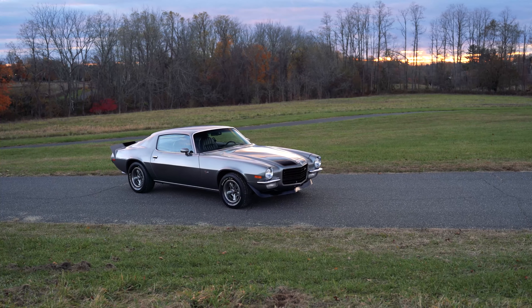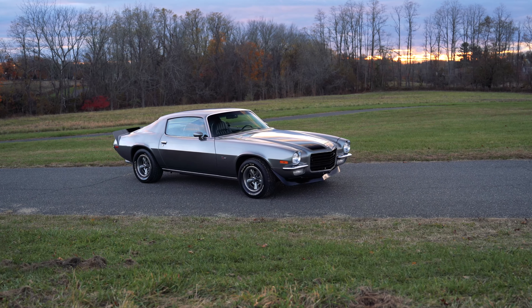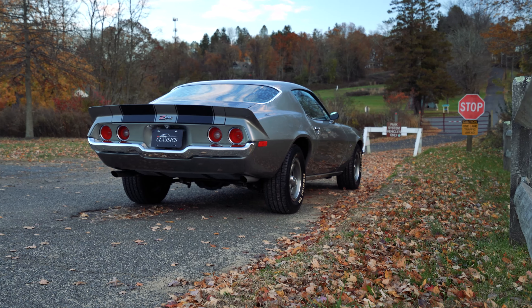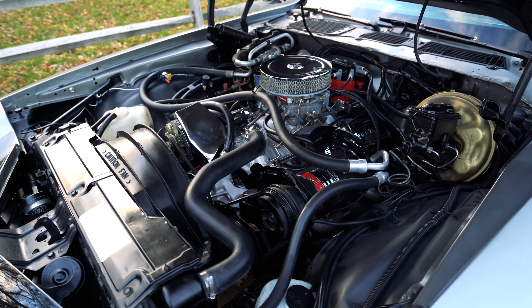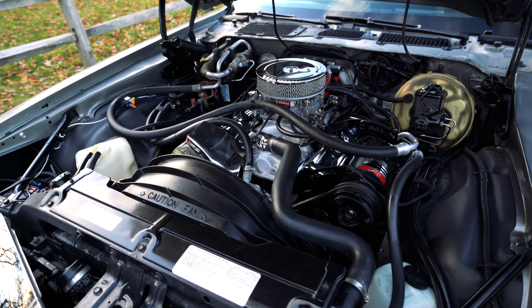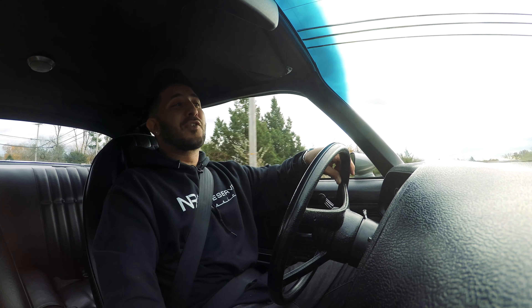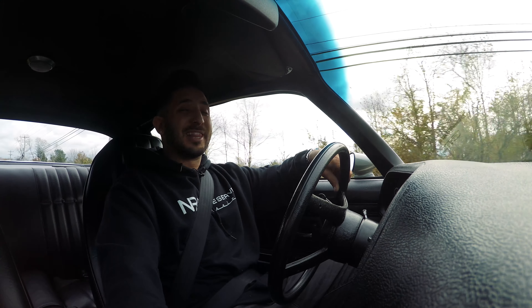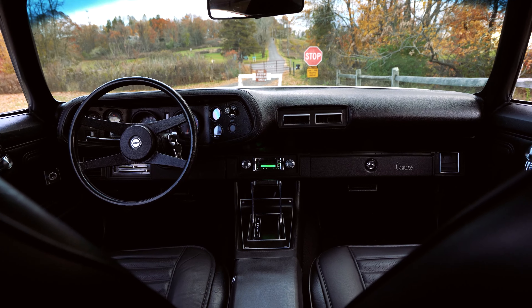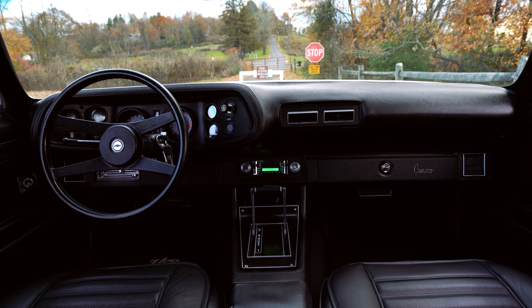Here we have it guys — the beautiful 1972 Chevrolet Camaro. On the exterior it's featuring that beautiful silver paint with gloss black racing stripes throughout. Underneath that hood we've got the Chevy 350 small block engine and the TH-350 automatic transmission, and of course this baby has got Posi-Traction, so no more one-legged burnouts.